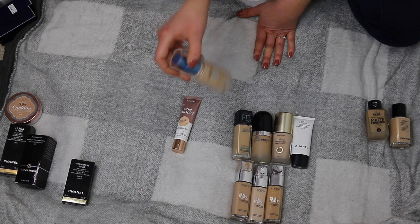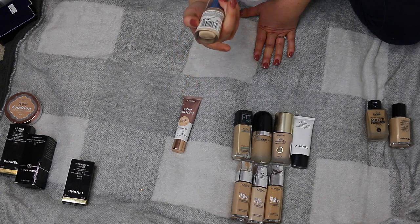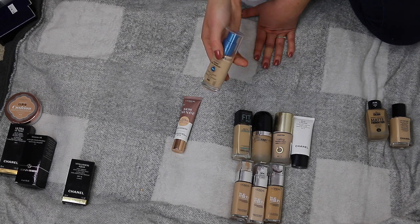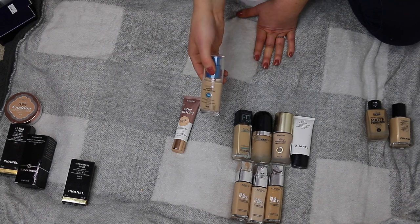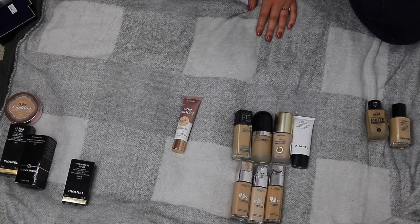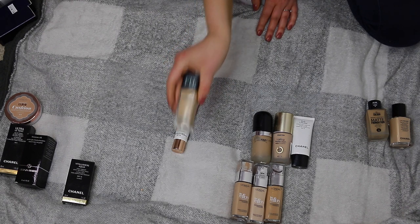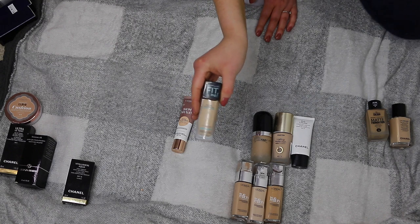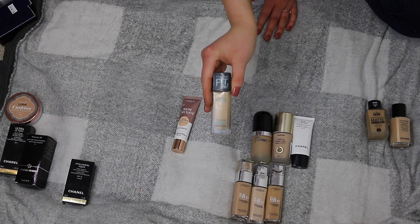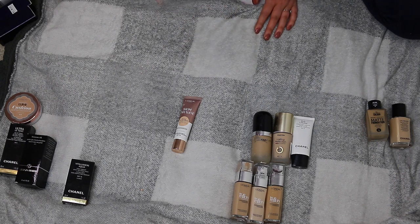The CoverGirl Outlast Day Fabulous Foundation — I bought an original about two years ago from Amazon intending to do a first impression but didn't. Then I bought another one last year with the same intention and still didn't. So this one just needs to go — I've never even tried it, so it's going to a new home. The Maybelline Fit Me Matte and Poreless is really old — I kept it in my last declutter but only used it once since then, so it's going because it's just too old.